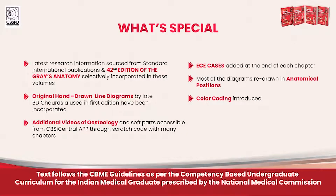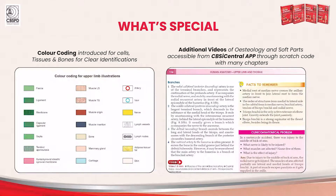So, what's new and special in this edition? Innovative changes like 3D paper models and 2 feet by 3 feet elaborate charts are introduced. Updated information and recent research is referenced from the latest 42nd edition of the International Gold Standard Grey's Anatomy. Colour coding in the illustrations is used for clear identification.